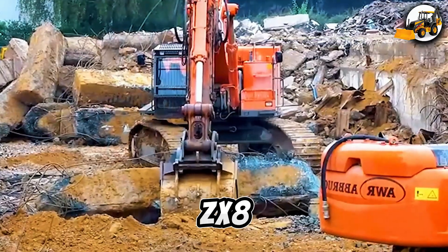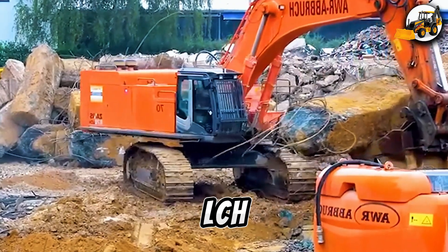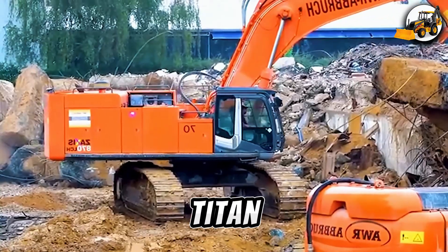Hitachi ZX-870 LCH — the ground shaker. The AWR Hitachi ZX-870 LCH kicks off demolition work, and it's like watching thunder strike the earth. Each hit sends tremors through the site — a true titan of destruction.